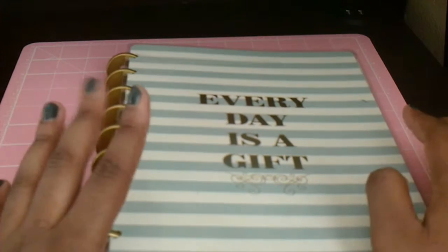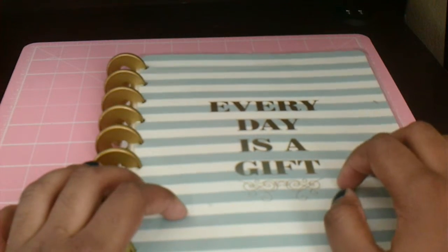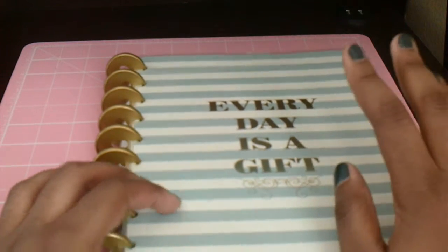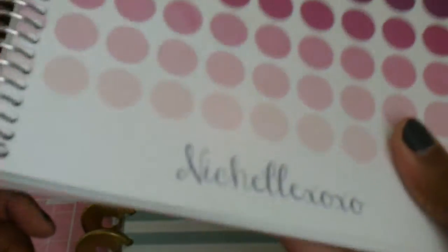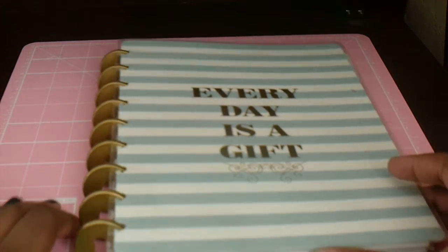But for the planner update, I just want to flip you guys through the weeks I did in November, talk to you about what worked for me, what didn't, and what I want to try out in December. And I'm also going to take you through how I set up my blog planner for this month, because I did it a little differently from last month. So I hope you guys enjoy this video and let's just get started.